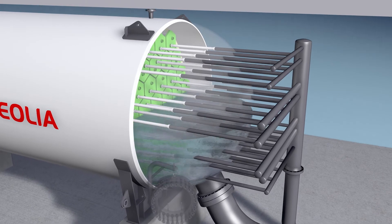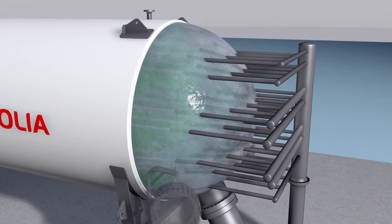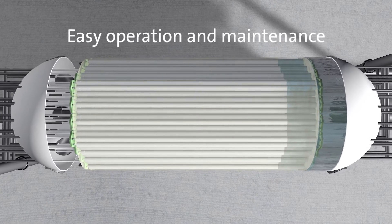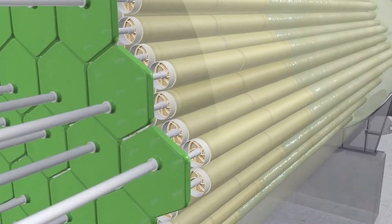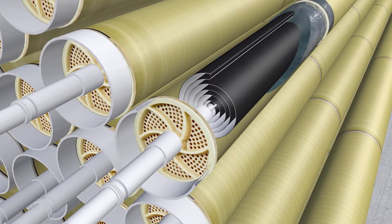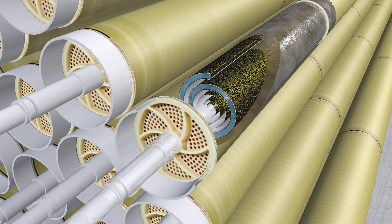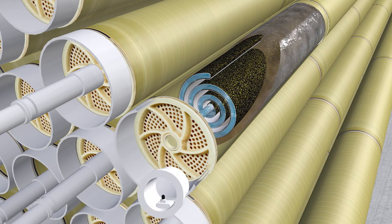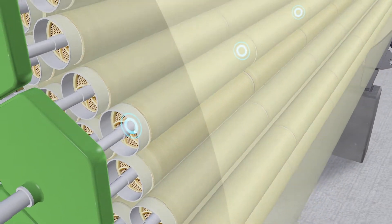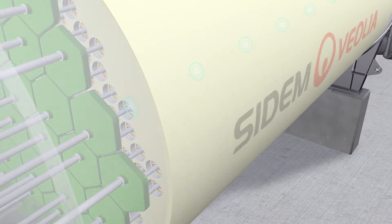Safety is increased as no personnel is required to work in the vicinity of high-pressure vessels. Corrosion and maintenance are much easier thanks to smart connectors embedded in the structure of the Borel. With this, reverse osmosis desalination joins the digital era.